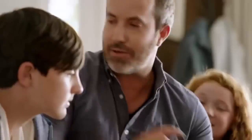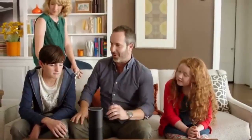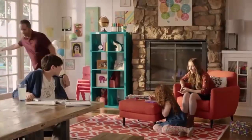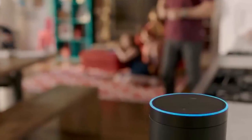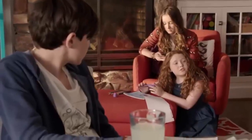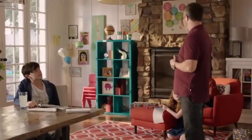It can hear you anywhere. I was thinking of putting it there, but it works anywhere. Echo is pretty neat because it knows all sorts of things — all you have to do is ask. Alexa, how tall is Mount Everest? Mount Everest's height is 29,029 feet, 8,848 meters. It updates using the cloud — that's also how it gets its answers.